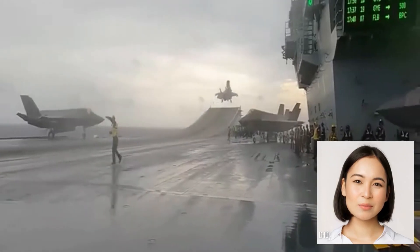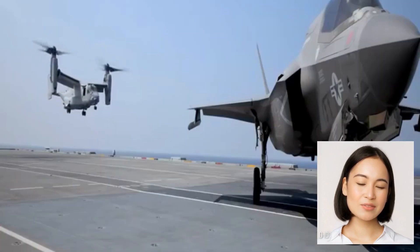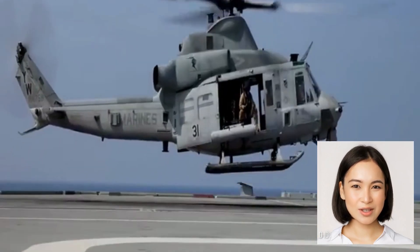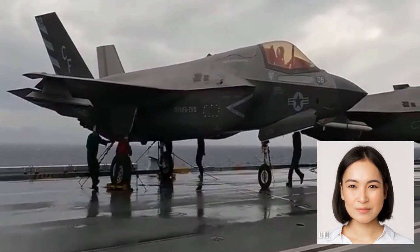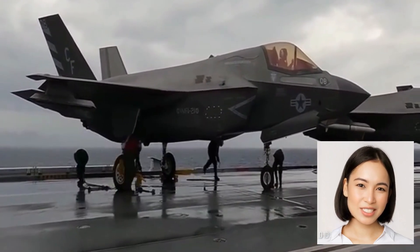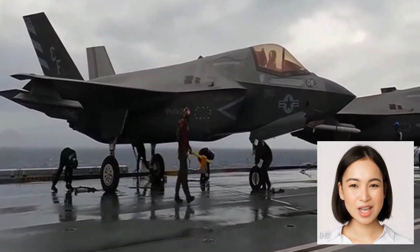Welcome to this thrilling showcase of advanced aviation technology. Today we bring you the awe-inspiring takeoff and landing maneuvers of two remarkable aircraft: the F-35 Lightning II and the V-22 Osprey. Get ready to witness the power, precision, and versatility of these cutting-edge aircraft as they operate from the confines of an aircraft carrier deck.